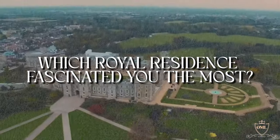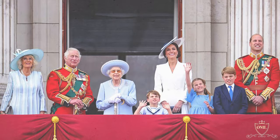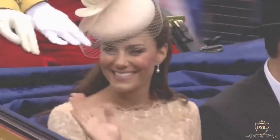Which royal residence fascinated you the most? Share your thoughts in the comments below, and don't forget to subscribe for more captivating glimpses into the world of old money.